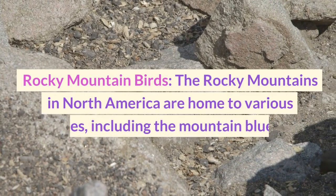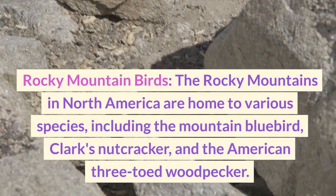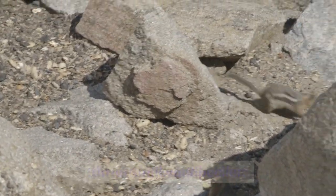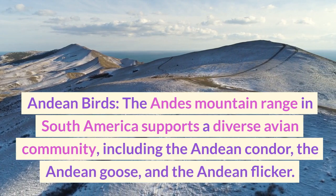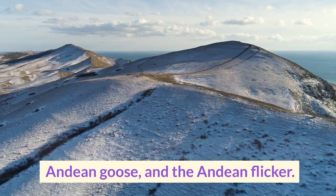The Rocky Mountains in North America are home to various species, including the mountain bluebird, Clark's nutcracker, and the American three-toed woodpecker. The Andes mountain range in South America supports a diverse avian community, including the Andean condor, the Andean goose, and the Andean flicker.